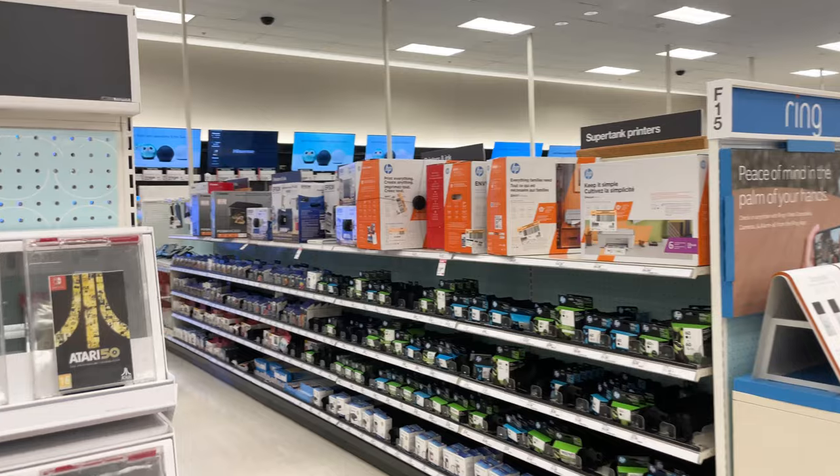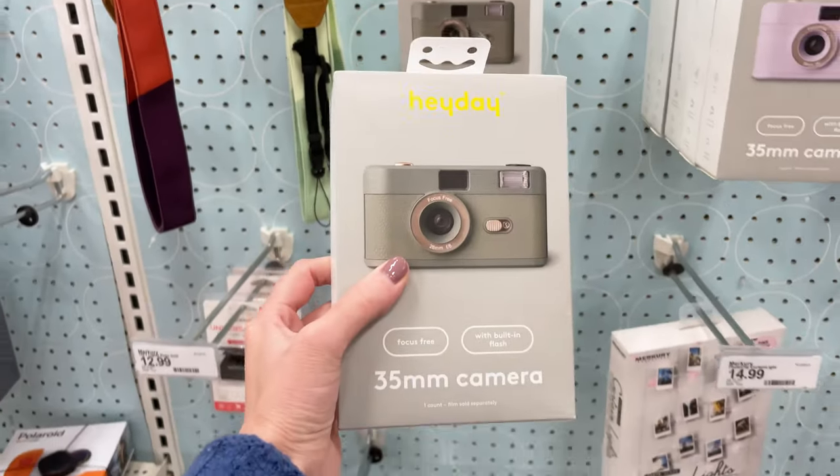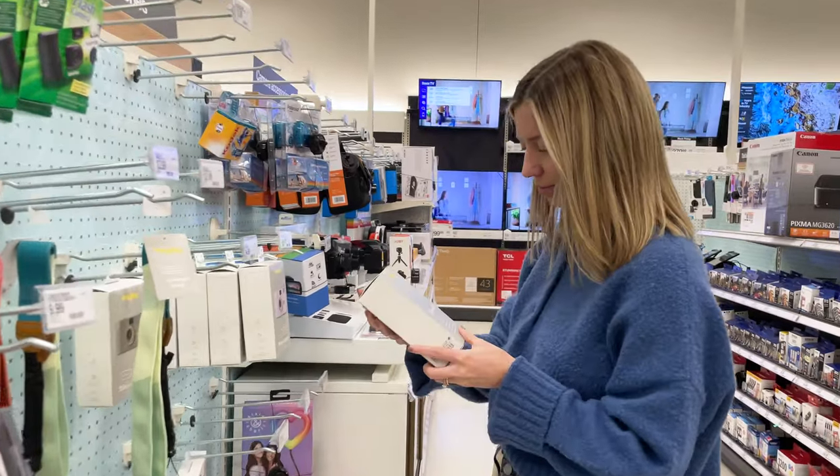While we were there walking the aisles, we came across this film camera, which I didn't even know Target carried them. We came across this really cute green film camera and picked it up. We love experimenting with little new film cameras, and I'm going to try this one out.